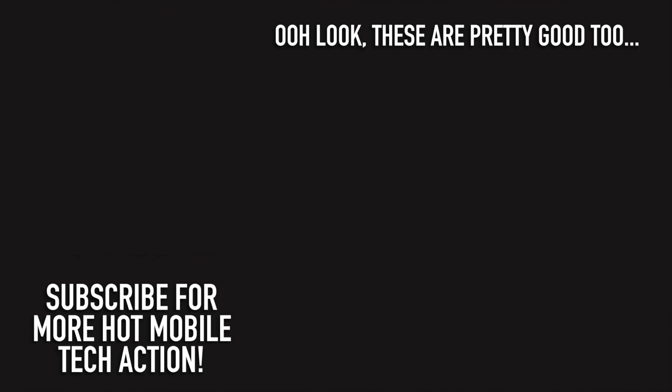Those are my thoughts on the Realme 8 Pro — I'd love to hear what you think in the comments below. Do check out my roundups of other budget smartphones available in the UK in 2021, including the Redmi Note 10 Pro. For more on the latest and greatest tech, please subscribe and hit that notifications bell — have yourselves a fantastic rest of the week!